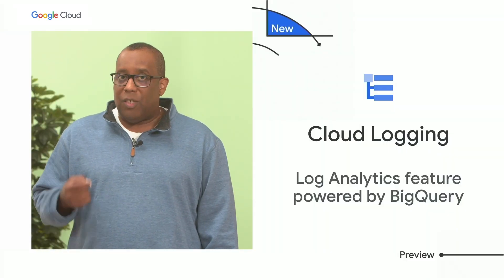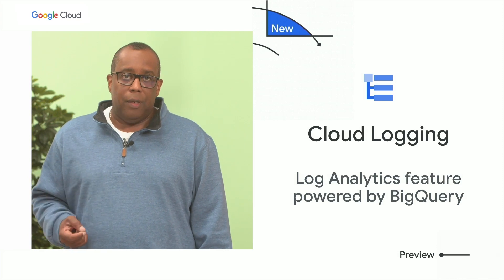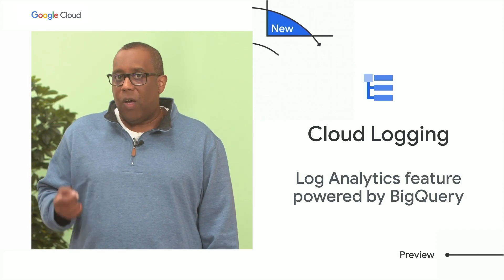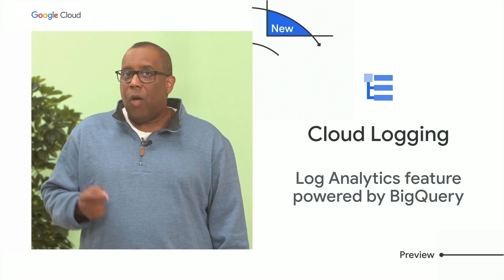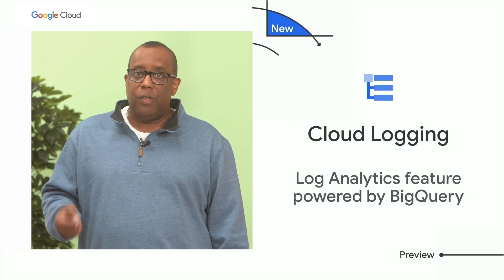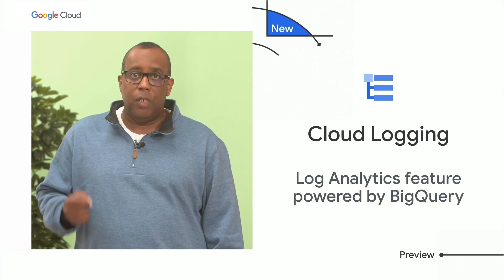Log information is very useful for our DevOps teams. To make the use of logs easier on Google Cloud, I'm excited to announce Log Analytics, a new feature of Cloud Logging. Through an innovative partnership with BigQuery, Cloud Logging now allows your DevOps teams to get more value out of their logs through the power of SQL queries.